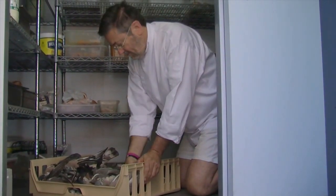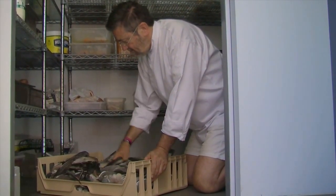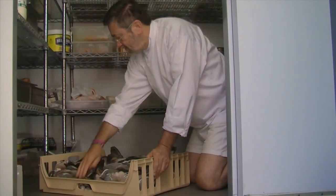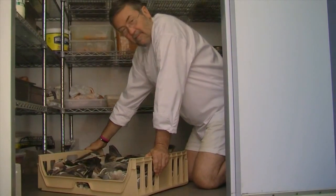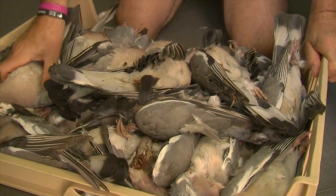Pigeons — a pest or the ultimate sustainable gourmet festival food? Suffolk chef David Grimwood turns them into tasty pigeon burgers and says if you want to try one, they'll be on the menu at Glenham Hall's Folk East.